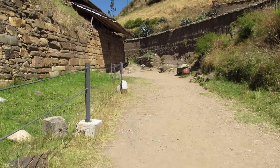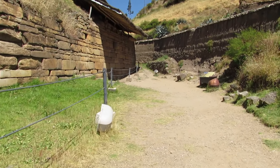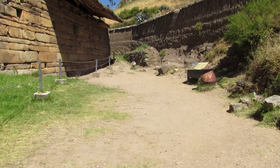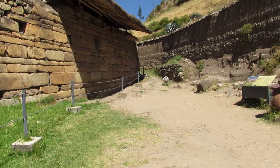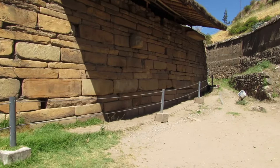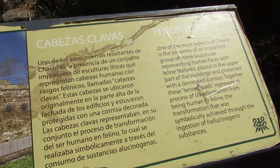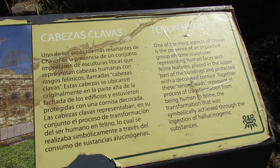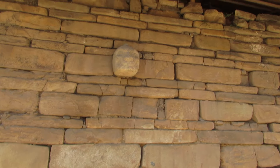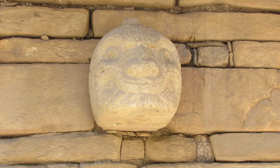En la última parte del circuito, bajando por una gran escalinata por el lado oeste del templo, visitaremos la única cabeza clava que se encuentra en su sitio original. Se denominan clavas pues cada cabeza escultórica tiene una espiga o estructura alargada en su parte posterior, la misma que servía para fijarla en las concavidades de las paredes a manera de clavos. Se han encontrado diferentes formas y dimensiones; aproximadamente la mitad de ellas presenta rasgos antropomorfos, mientras que la otra mitad son zoomorfos.